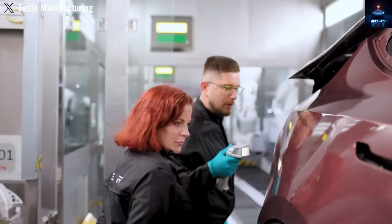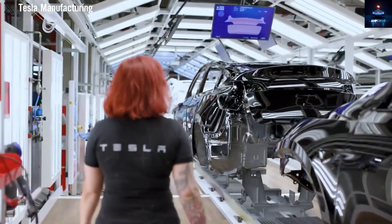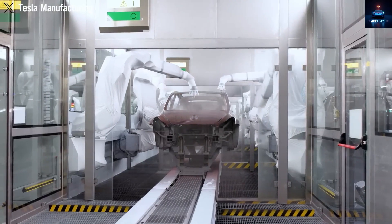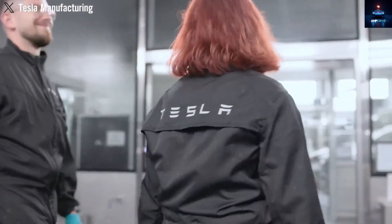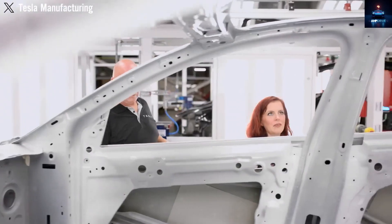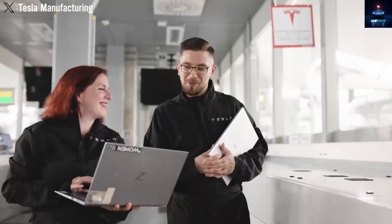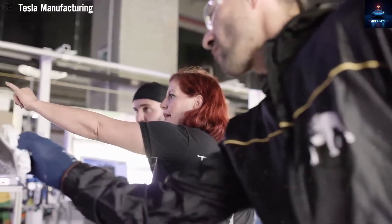Naxtra actually comes in two versions: a 24-volt integrated start-stop battery for heavy trucks, and another for passenger EVs like the Model 2. Both use the same core technology but are tuned for their specific uses. Temperature performance is another major advantage — both Naxtra versions can operate from minus 40°C to 70°C, far beyond typical lithium battery limits. Even in freezing Arctic weather, they keep 90% of their usable capacity, making electrification possible in some of the harshest climates on Earth.